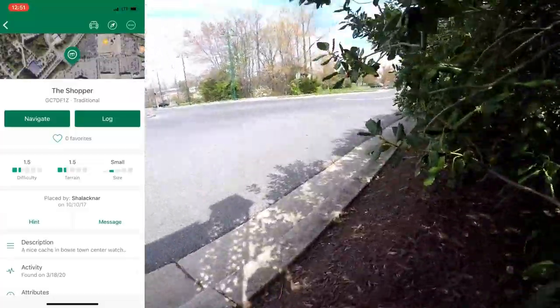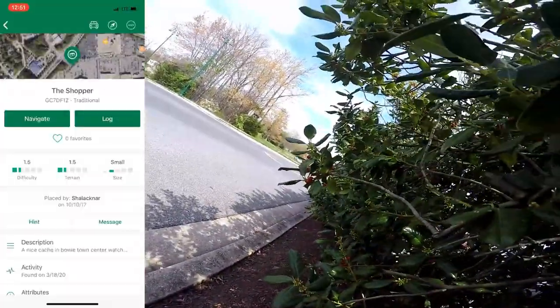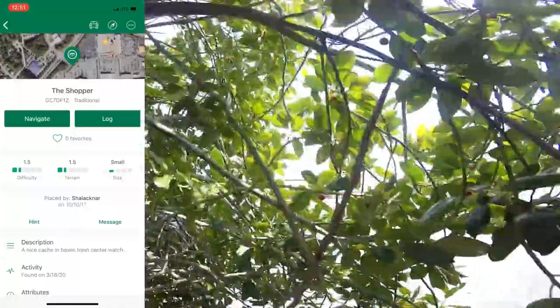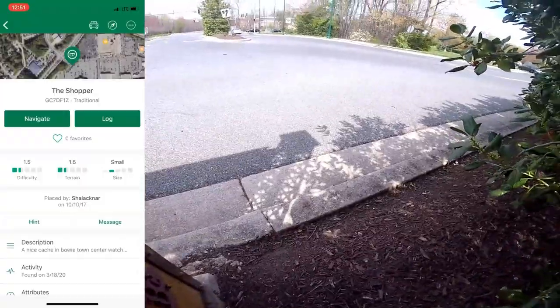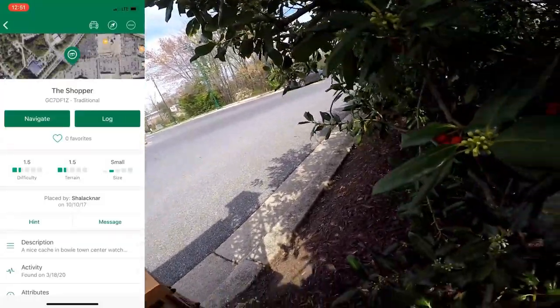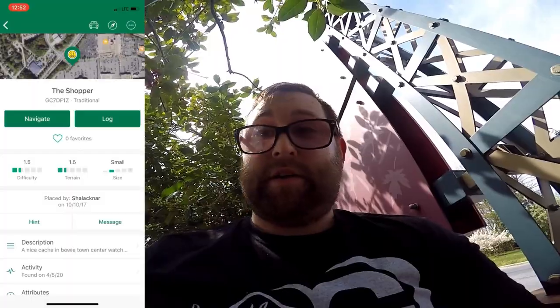I'm gonna walk out this way — should hurt less. Ow! Definitely going to be less suspicious — I just need to suck it up and do it quick. There's a car. Let's log this: found it. Thanks for the cache. I definitely need to just get out of here. Let's stop recording.